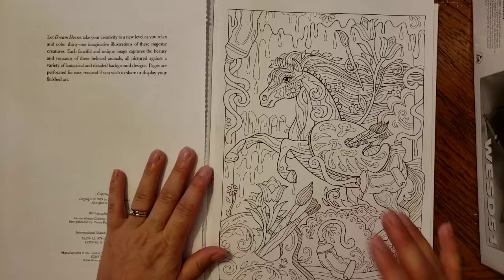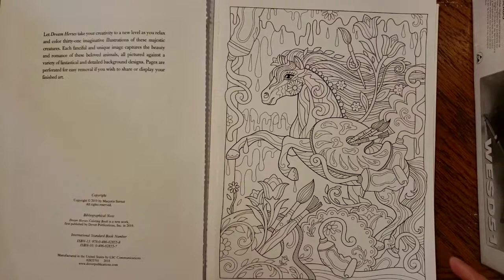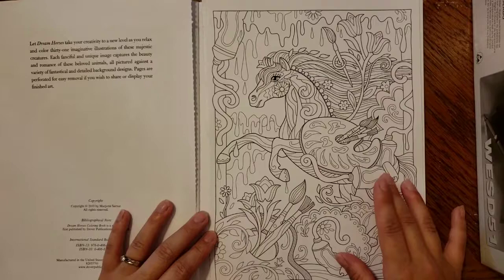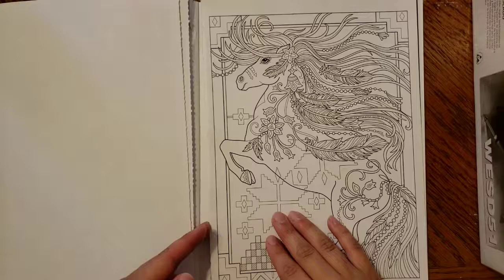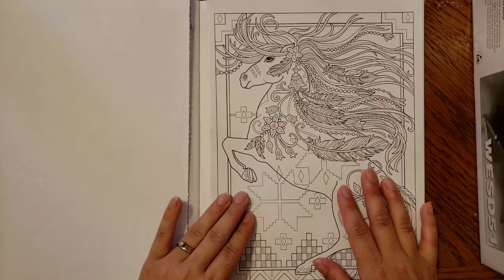So that's the first page. This next one isn't the second page — it's one I took out previously to show that the pages are indeed perforated. It's really pretty with paintbrushes and paint imagery; you could get really colorful with rainbow colors. This other one I took out at random to use for a video where I'll be testing out some gel pens my husband bought me.